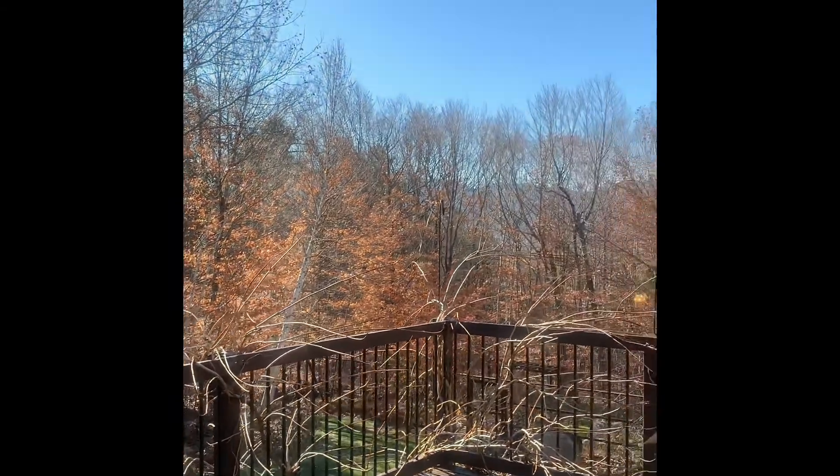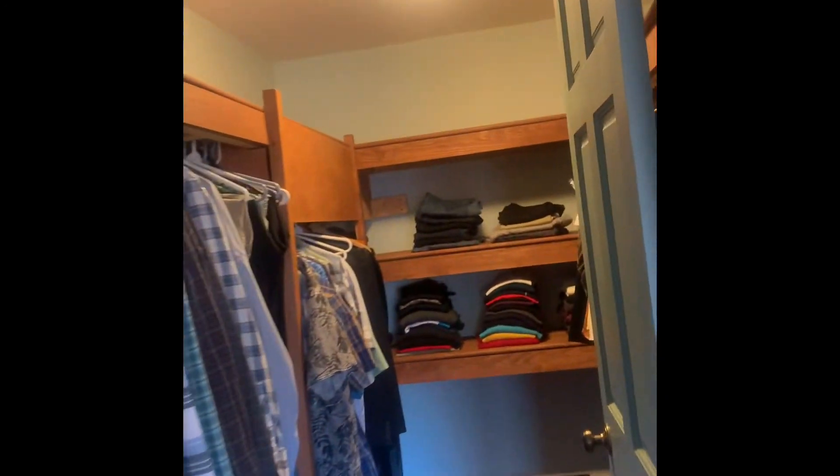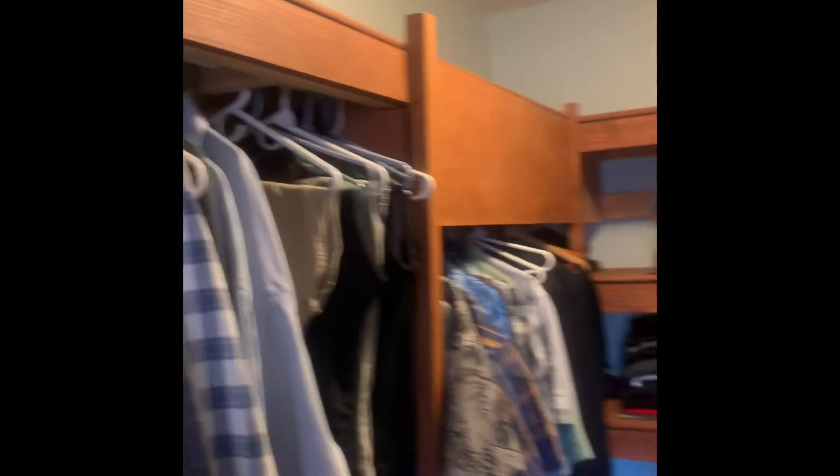It's a king bed. Bit of a view out of the master, big windows. There's curtains covering part of them. You have a walk-in closet, good size. And let's show you the master bath.